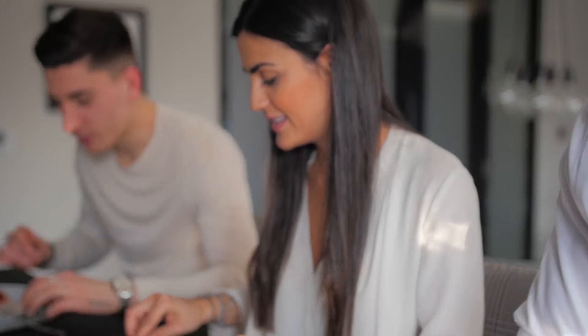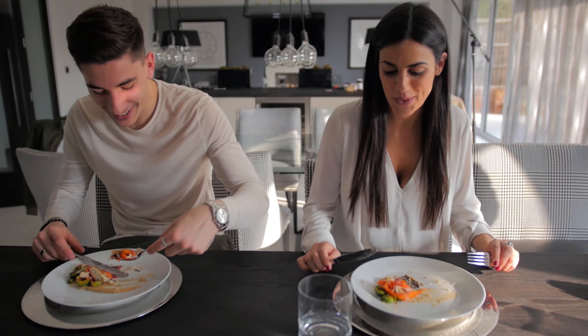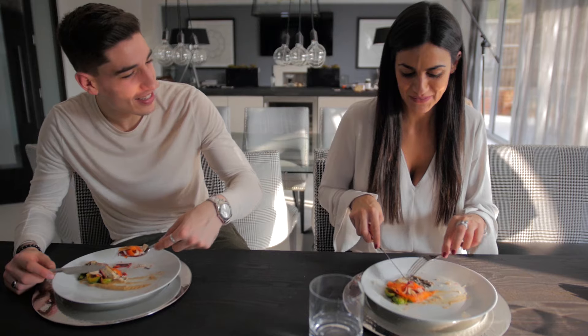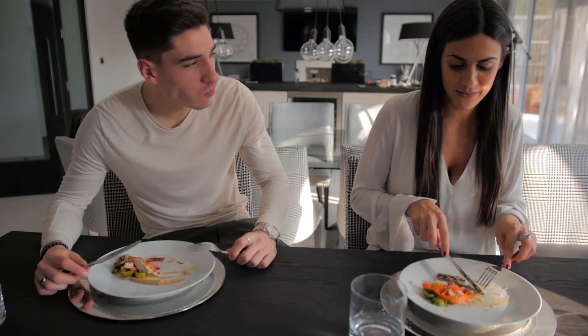The puree is lovely as well. The puree has the white wine but it's not strong. It's a little bitter. It's something that's very safe.